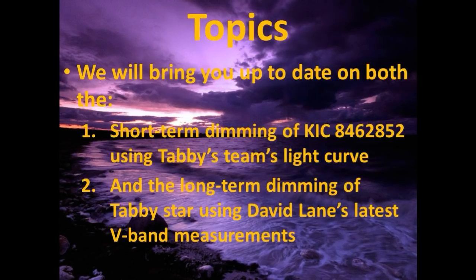Hey guys, we have two topics for you. We will bring you up to date on both the short-term dimming of KIC 8462852 using Tabby's team's light curve, and we will also bring you up to date on the long-term dimming of Tabby's star using David Lane's latest V-band measurements.